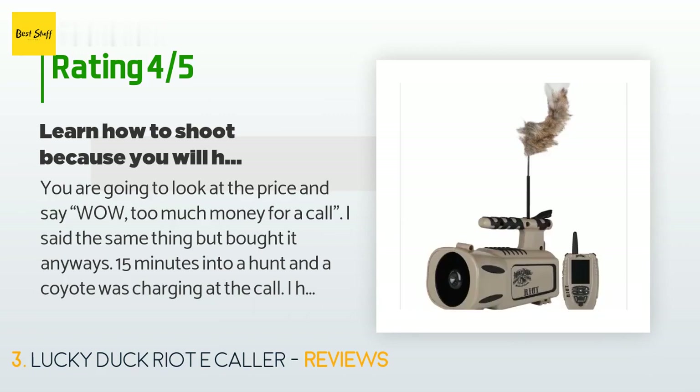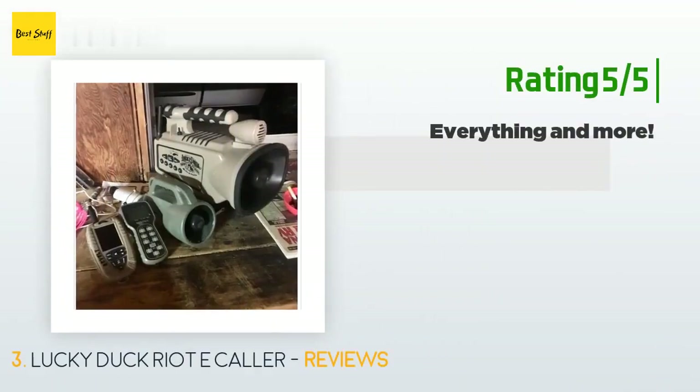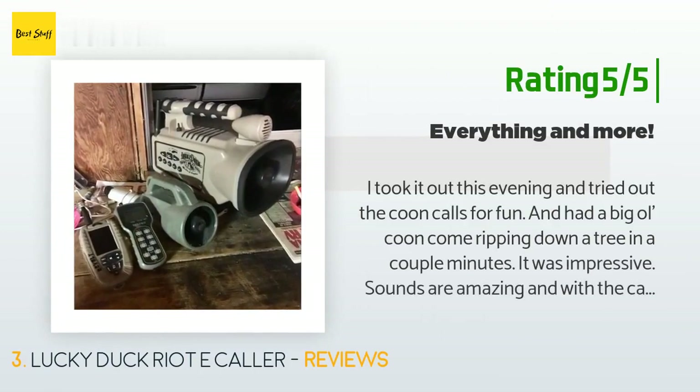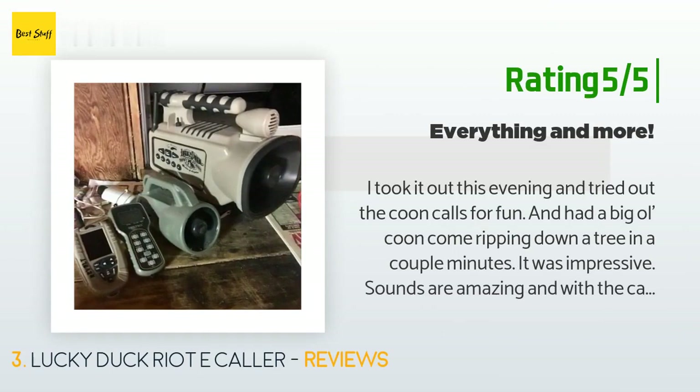Update: after a few hunts with no luck I had time to really check out the call — I am dropping a star. Another happy customer said: I took it out this evening and tried out the coon calls for fun and had a big old coon come ripping down a tree in a couple minutes. Sounds are amazing, and with the call rotating it sounds like the call is running around the woods — amazing feature. The built-in decoy is also nice, it functioned as it should and the motor was pretty quiet. The sound library is awesome as well, with several coyote vocalization calls.